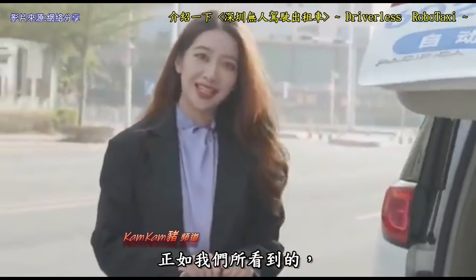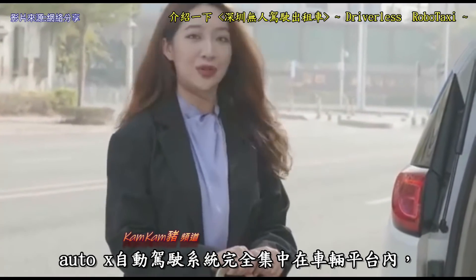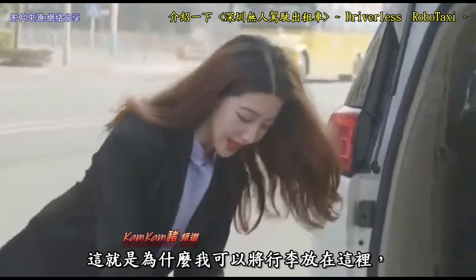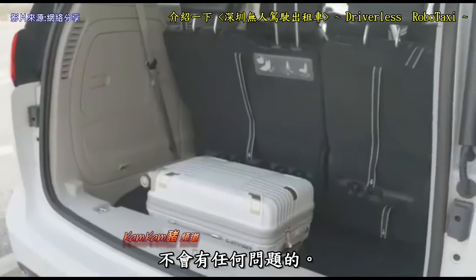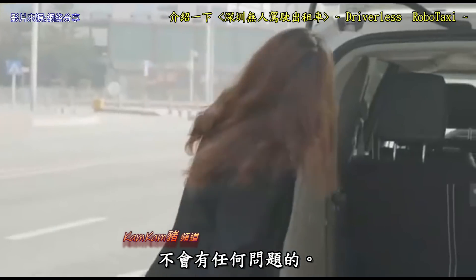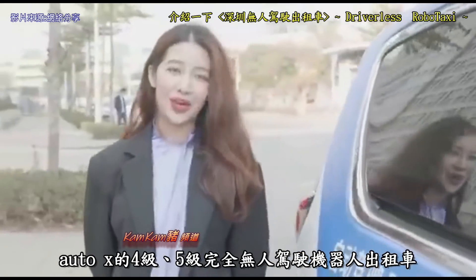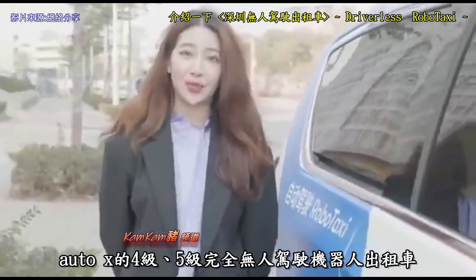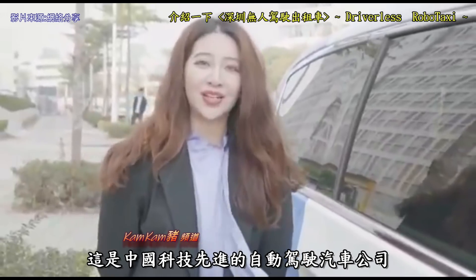As we can see, the AutoX self-driving system is completely integrated within the vehicle platform, and this is why I can put my luggage here without any problems. This is a Level 4 and Level 5 fully driverless robot taxi from AutoX, the leading self-driving car company in China.